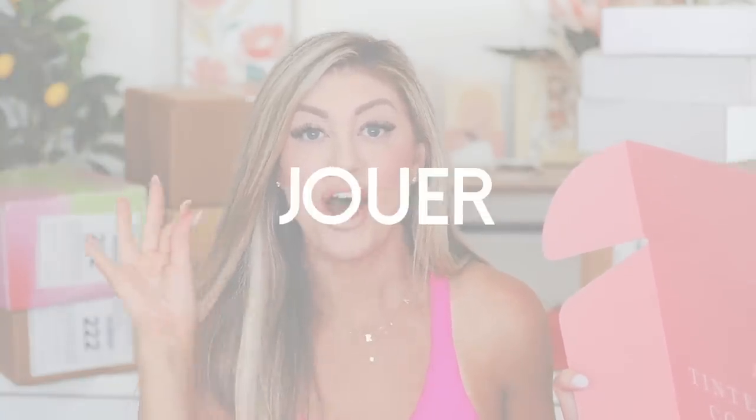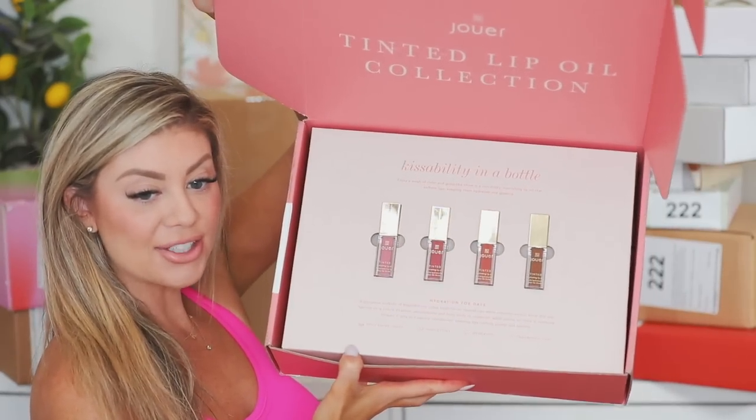First off, I had to grab the box from Jouer — it's been a hot minute since I've gotten anything from them. So I'm super excited to see what they came out with. It says 'Tinted Lip Oil Collection.' Oh my God, you guys. So these look beautiful. It says 'Hydration for days,' and the book says 'Say yes to kiss me lip.' They have four shades in here — super pretty. Let's go through them. We've got Bell, which is this really pretty petal pink.